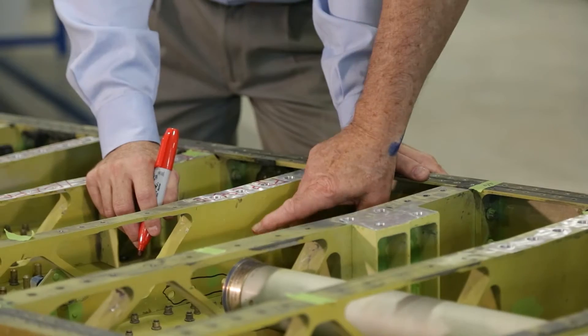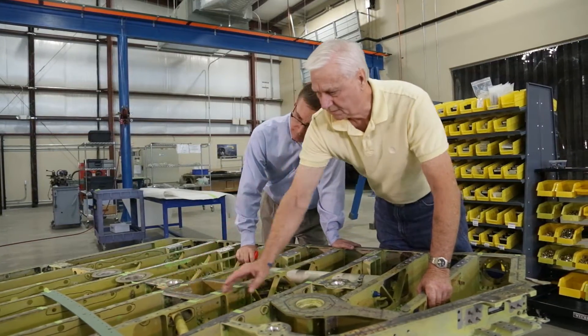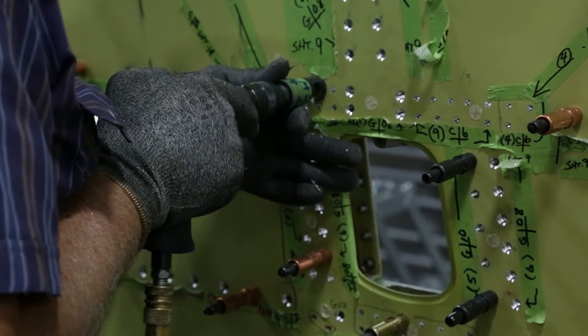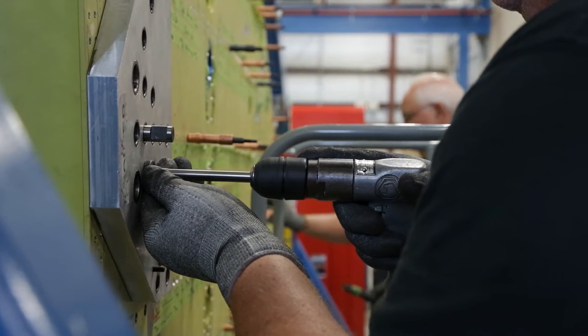Beginning with initial NDI inspections and damage assessments, and using ACT-developed proprietary methods and tooling, ACT has successfully demonstrated the capabilities to repair and replace any and all components of the F-16 wing.